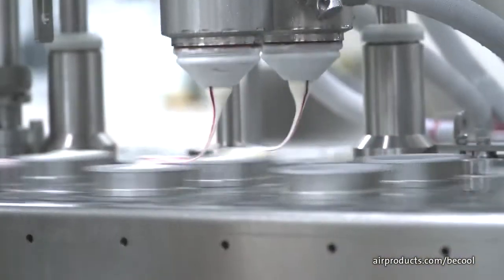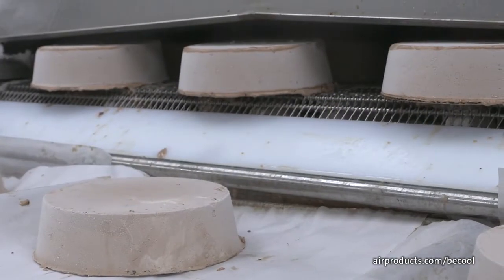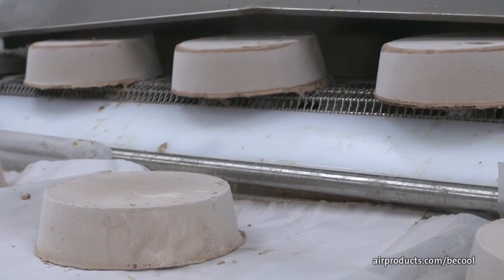They do a cup line, which has a multitude of different size cups they can run. They run a cake line with the same kind of flexibility as far as different sizes, and they run a sandwich line.